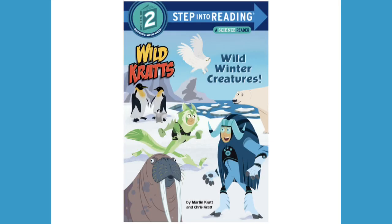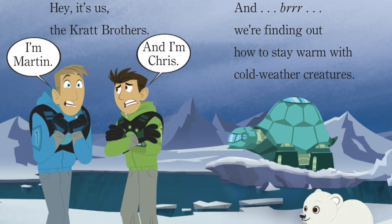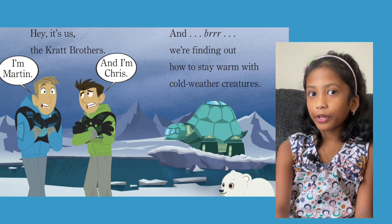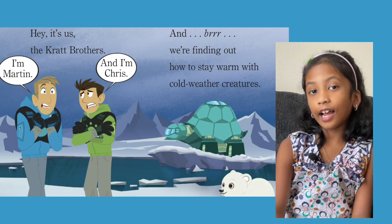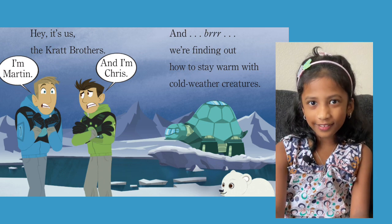Wild Kratts: Wild Winter Creatures by Martin Krat and Chris Krat. Hey, it's us, the Krat Brothers. I'm Martin and I'm Chris. Brrr, we're finding out how to stay warm with cold weather creatures. Their environment looks very, very cold, right guys? Did you see a little polar bear watching them in the Tortuga turtle ship? That Tortuga was the one who brought them to this very cold place.